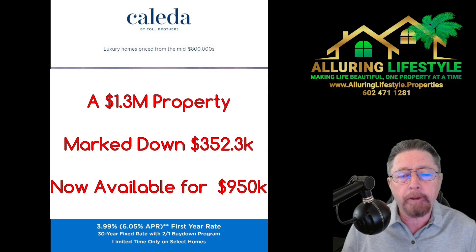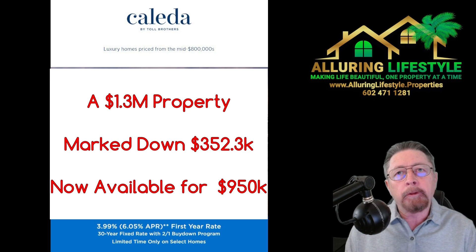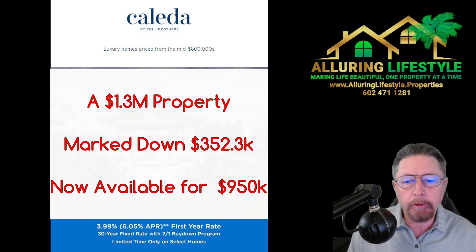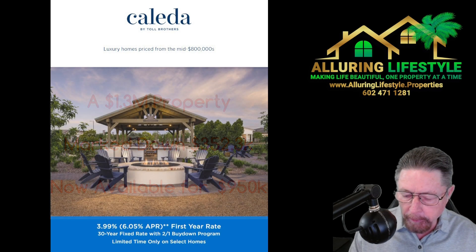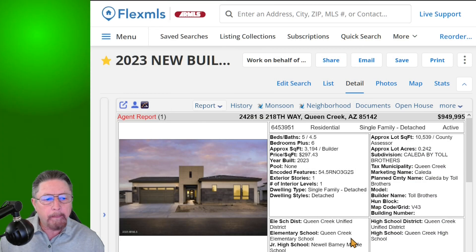This home is move-in ready. You're not going to have to worry about twenty to thirty percent in upgrades added to the cost, and you won't have to worry about a lot premium. It already has a significant amount of upgrades in it. Let me take you over to the MLS sheet and show you this price reduction and some other information.